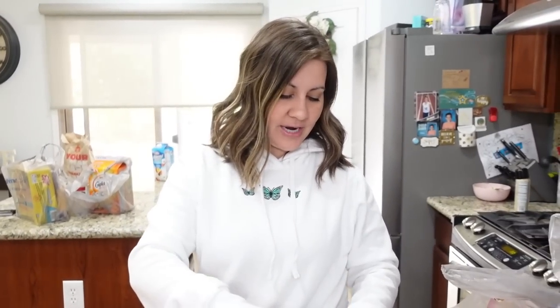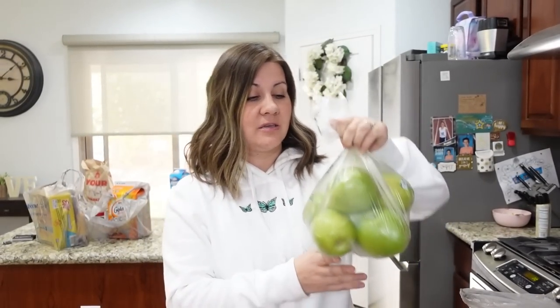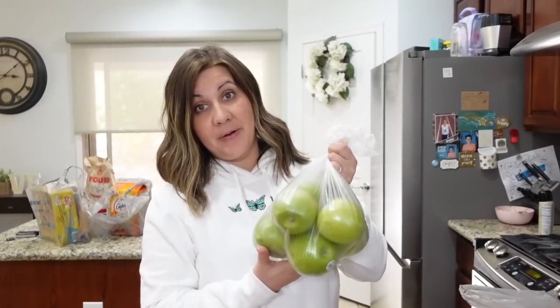We got some green apples because the other apples were not looking too fly, but the green apples were looking really good. Elijah wanted green apples. I like peanut butter on my green apples, but a lot of people have said to try cookie butter on green apples — and that's probably really good.